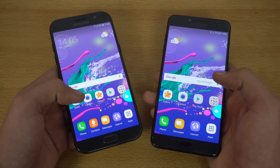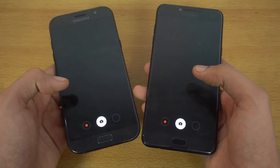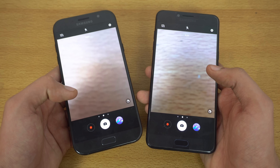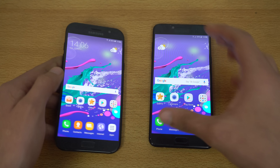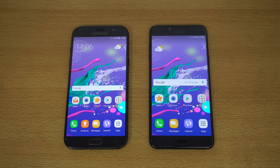Now checking out the camera on both phones to see which loads faster. The A7 2017 is finally faster in the camera — the only app where it wins. That wraps up the app opening test; all applications will remain open in the background.